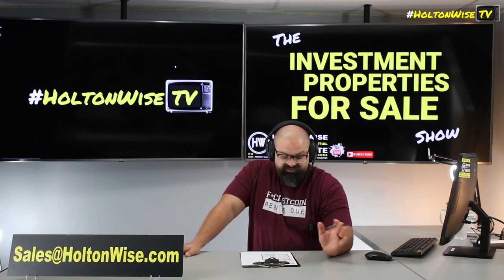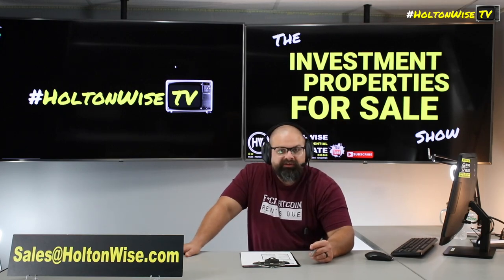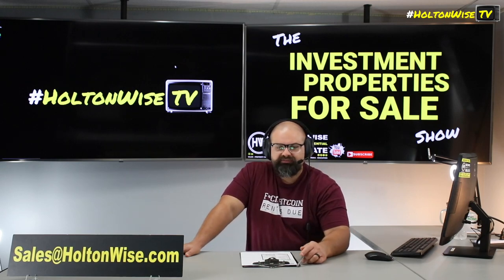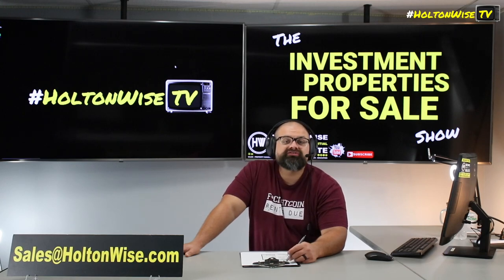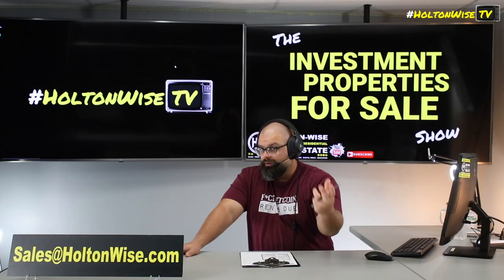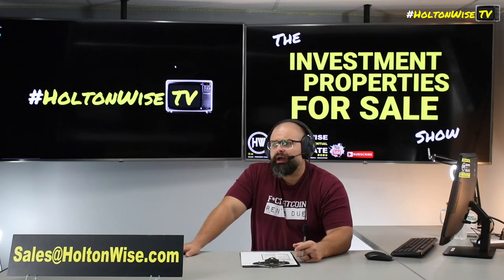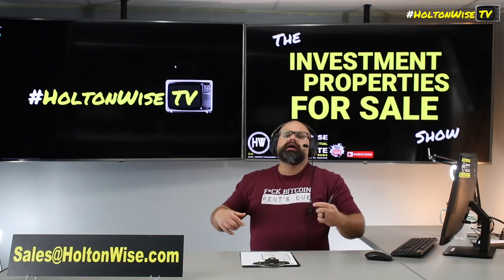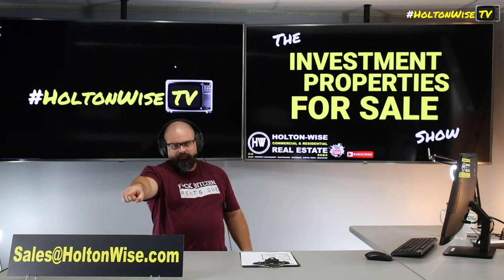Whether you're looking at Toledo, Detroit to the north, or other quality cash flow markets like Cleveland, Columbus, Cincinnati, or Memphis, we can hook you up. Just email sales@holtonwise.com. I've been doing this a long time — $200 million worth of sales, and when you're selling properties at $25K a pop, you can do the math on how many properties I've sold. That lender list represents over a decade of networking and relationship-building, and I'm sharing all that with you.